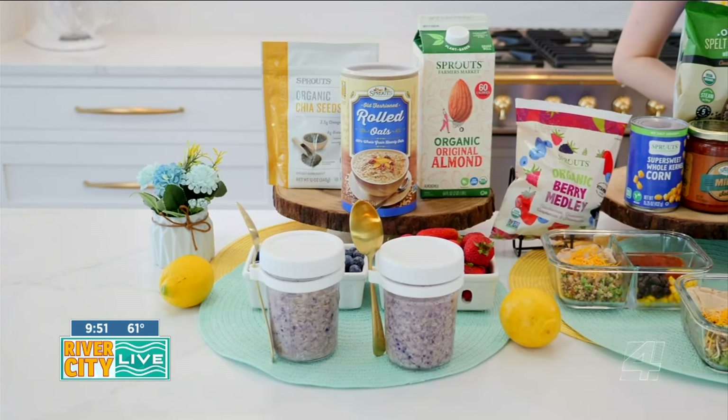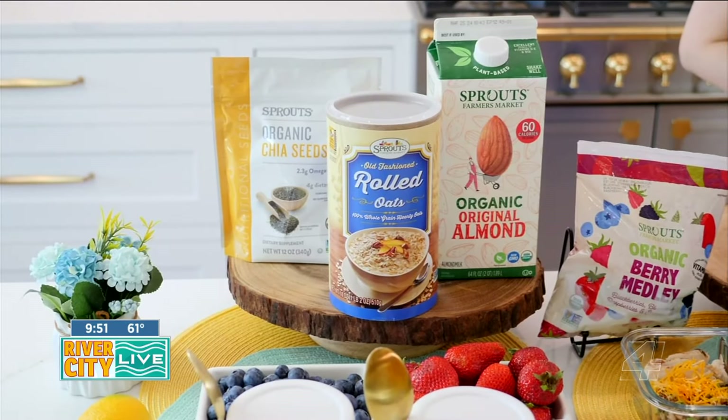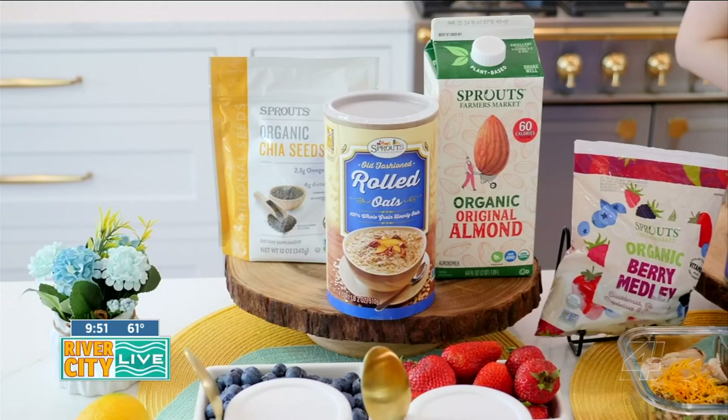My first tip is to start the day off with a nutritious breakfast like seasonal overnight oats. Eating seasonally means buying fruits and vegetables when they're in their natural growing season. In addition to being ultra flavorful and nutritious, peak season produce is good for the planet.